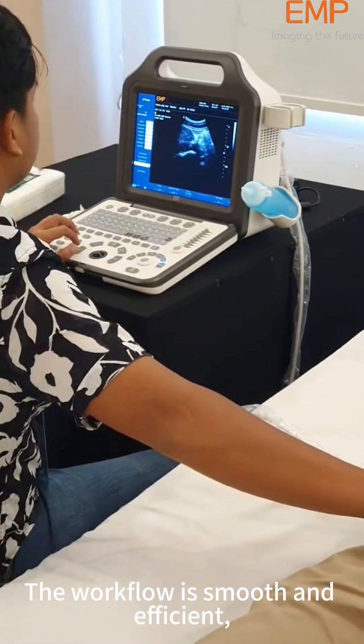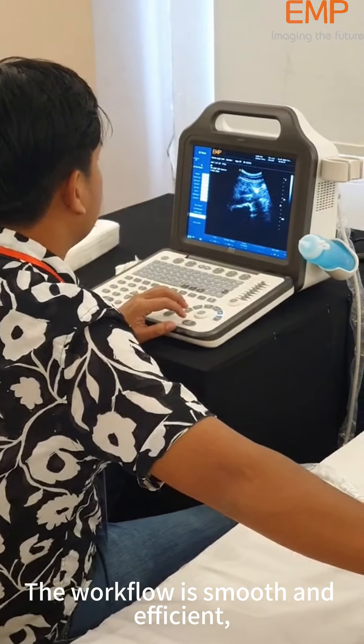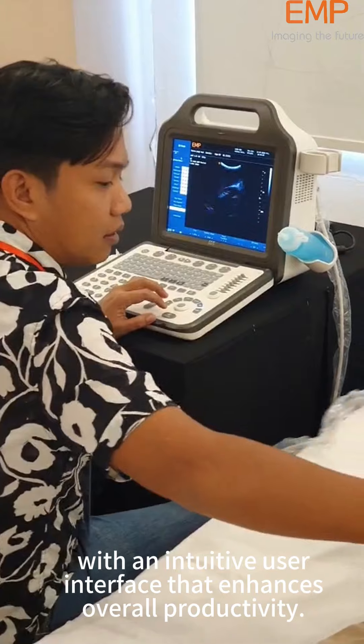The workflow is smooth and efficient, with an intuitive user interface that enhances overall productivity.